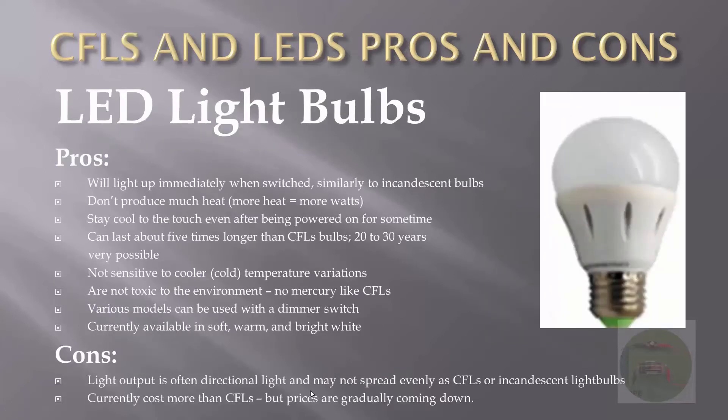LED light bulbs may have a lot going for them, but of course there are pros and cons. LED light bulbs light up immediately when switched on, similarly to incandescent light bulbs. They don't produce much heat — and remember, more heat means more electricity consumed. That's the primary reason incandescent bulbs use so much electricity. LED bulbs stay cool to the touch even after being powered on for some time.